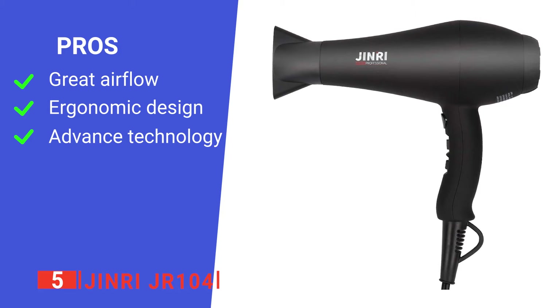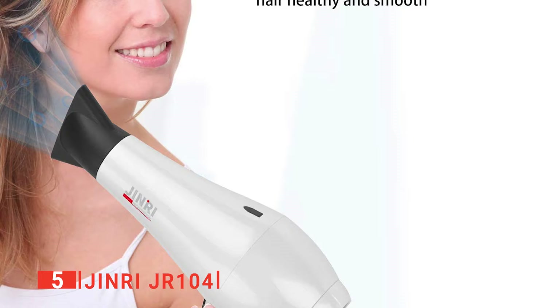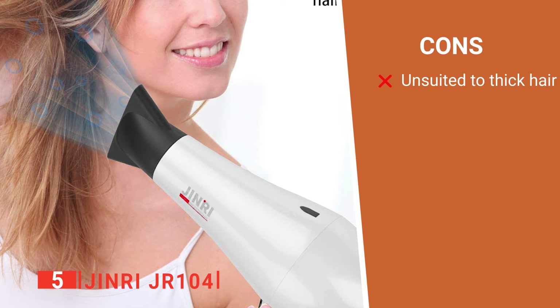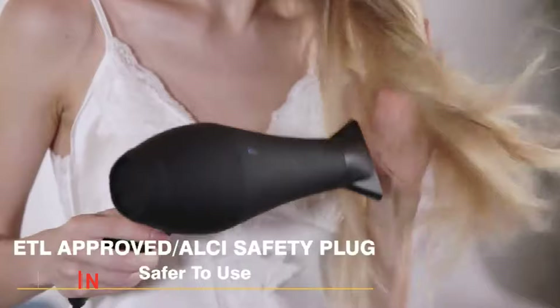Its pros are: it has a powerful airflow, it has a nice in-hand feel, and its multiple technologies prevent heat damage. However, it may be too lightweight for those with very thick hair, and the attachments seem fragile. The Jinri JR-104 is a superb option for those that struggle with getting their hair right after a shower — it's quick and simple to use, so it would suit anyone.